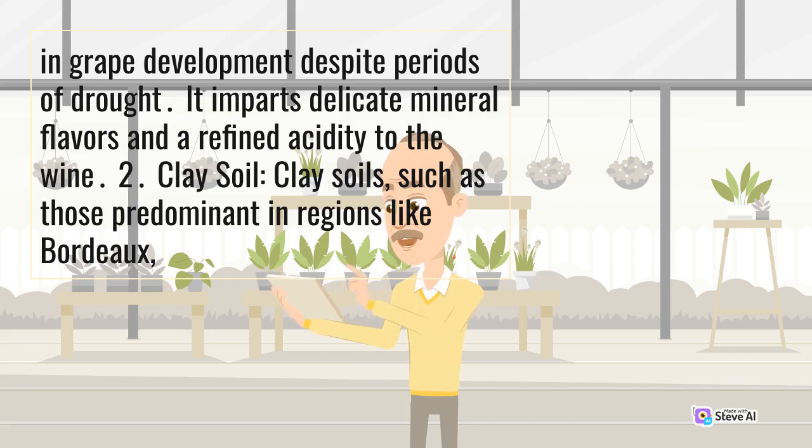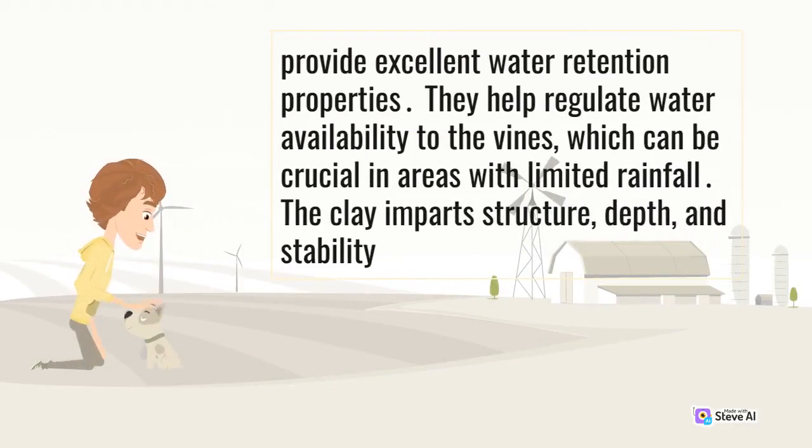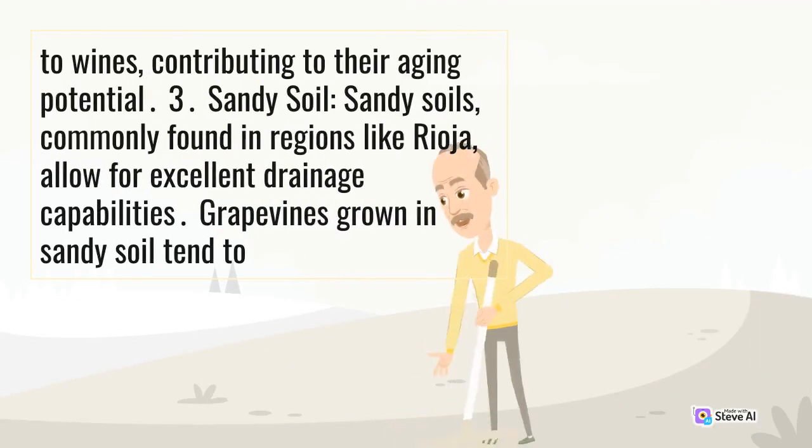Clay soil: clay soils, such as those predominant in regions like Bordeaux, provide excellent water retention properties. They help regulate water availability to the vines, which can be crucial in areas with limited rainfall. The clay imparts structure, depth, and stability to wines, contributing to their aging potential.